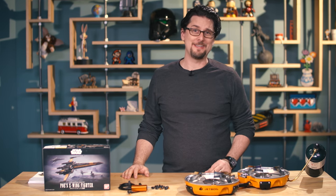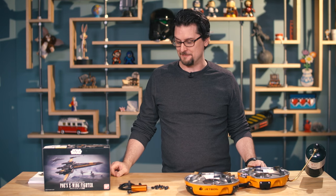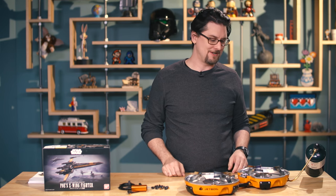Hello, it's Sean from Tested. Happy Holidays! I am here with my end-of-the-year favorite things. I found some very cool items this year and would like to share.